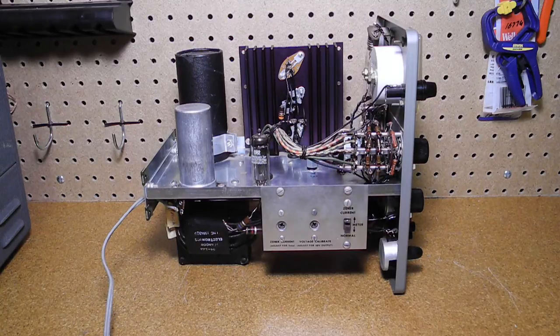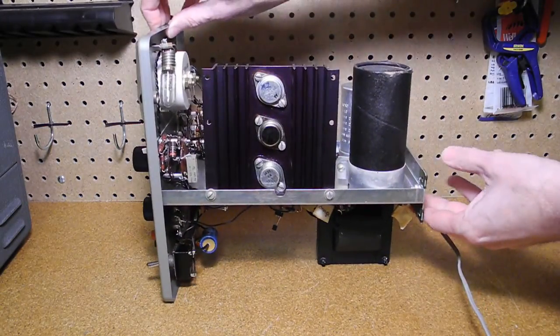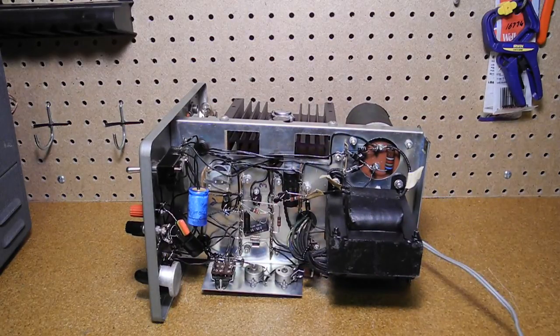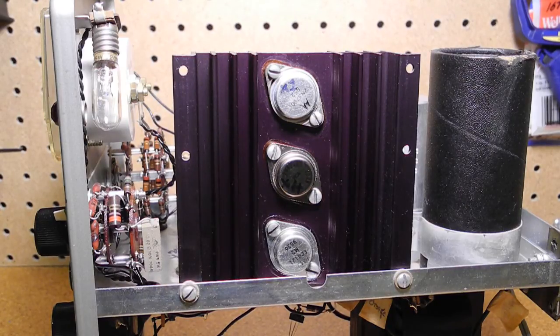Looking inside the chassis, you can see that all of the wiring is point to point. It has a large power transformer and several large electrolytic filter capacitors. The manual touts that this is a transistorized power supply, as transistors were still relatively new at the time for high power and current applications like this. The design uses five transistors and ten semiconductor diodes. Several of the transistors are mounted on a large heat sink, and all are on sockets.